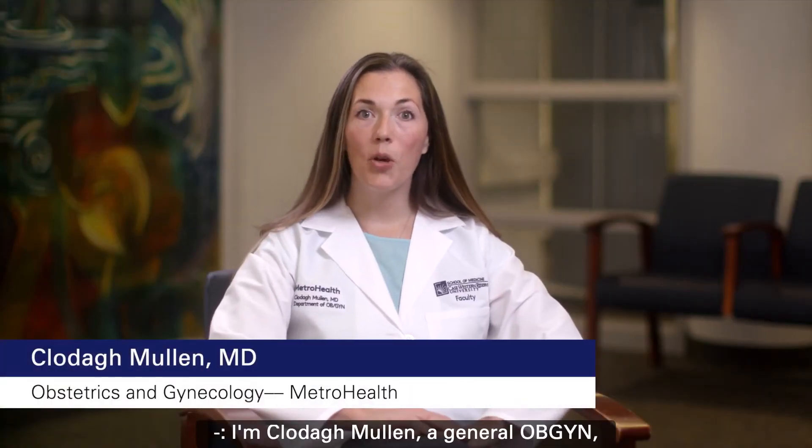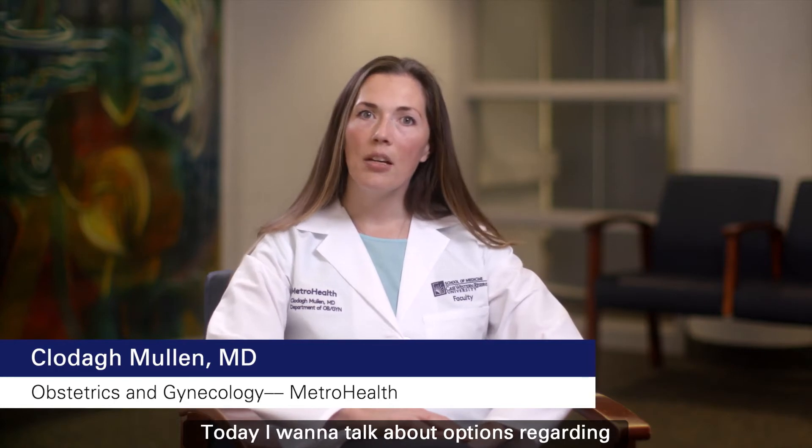I'm Cloda Mullen, a general OB-GYN and the Director of Labor and Delivery. Today I want to talk about options regarding postpartum birth control.